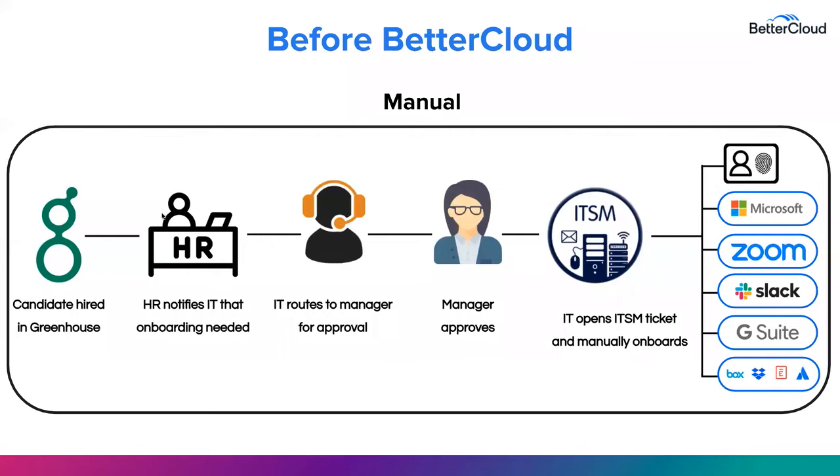When an organization hires a new candidate with Greenhouse, they typically have to rely on memory and leverage disparate systems to simply initiate the onboarding process for their new hire employee. As you can see here, before a BetterCloud solution, a candidate will be marked hired in Greenhouse. From there, HR is going to notify IT that an onboarding is impending. IT then has to remember to reach out to the manager for approval, and then once that manager actually approves the request for onboarding, IT needs to open a ticket and finally manually onboard the new employee across several different applications individually.